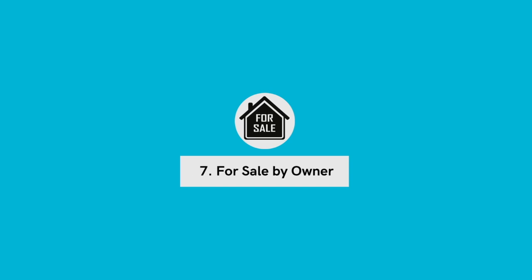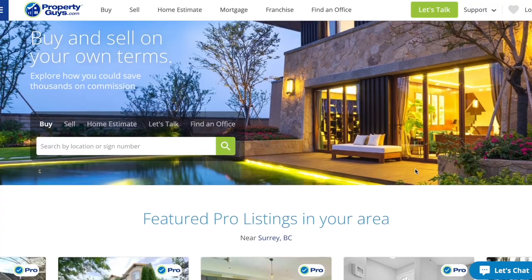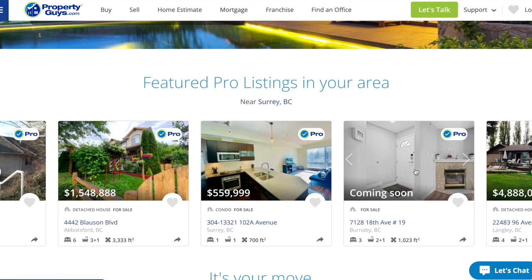Number 7: for sale by owner. This may seem similar to Facebook Marketplace and Kijiji, but it's a little different. Websites dedicated to helping homeowners sell their homes — such as Purple Bricks and Property Guys — have benefits that Facebook and Kijiji don't. Listing on these sites often puts the property on the MLS, which is good for sellers because they get more exposure. It's also good for potential buyers because you may still be dealing with an inexperienced seller, and because they may be saving on commissions, they may be more willing to negotiate on price.